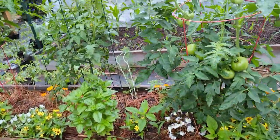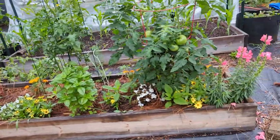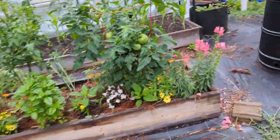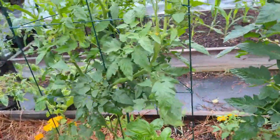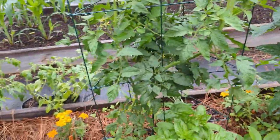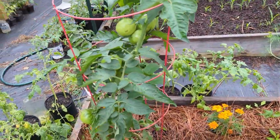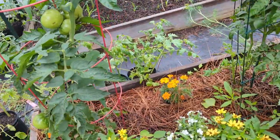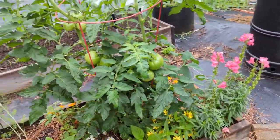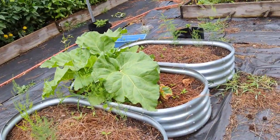It has basil, it has dill — the dill's kind of laying down from all the rain — flowers, three different varieties of hybrid tomatoes, and snapdragons. It has just been a pretty little bed and has done really well. This one is loaded down with tomatoes. This one not so much — it had a little blight early on and I treated it and it came back fine. These were all bought out. I think this one is Big Daddy and this one is Better Boy F1 hybrid. Those snapdragons are really pretty.